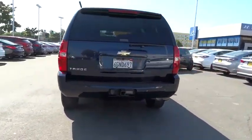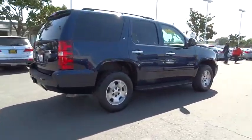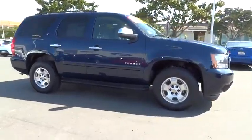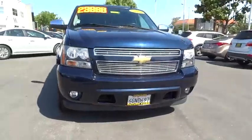This vehicle has less than 80,000 miles. Here are some of this vehicle's great options: tire pressure monitoring system. If affordable style and reliability are what you're looking for, this vehicle couldn't be more perfect. Drive it today!